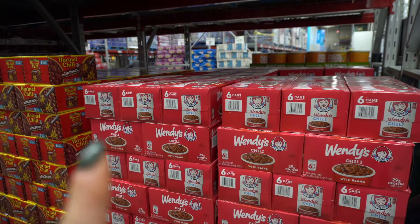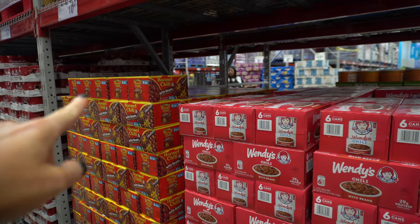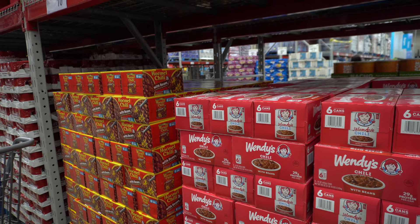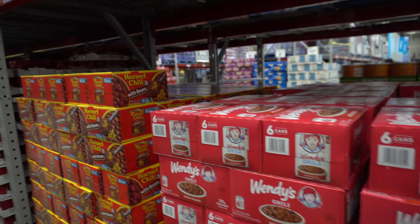Six cans of Wendy's Chili for $20. Leo loves chili, I'm not a chili person. If you're going between Hormel and Wendy's, is there a taste difference? I feel like you can make your own chili for $20.